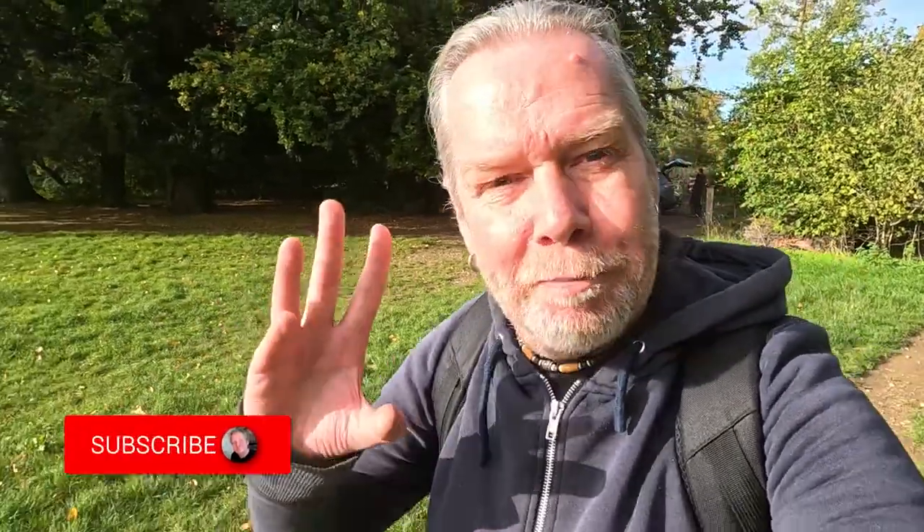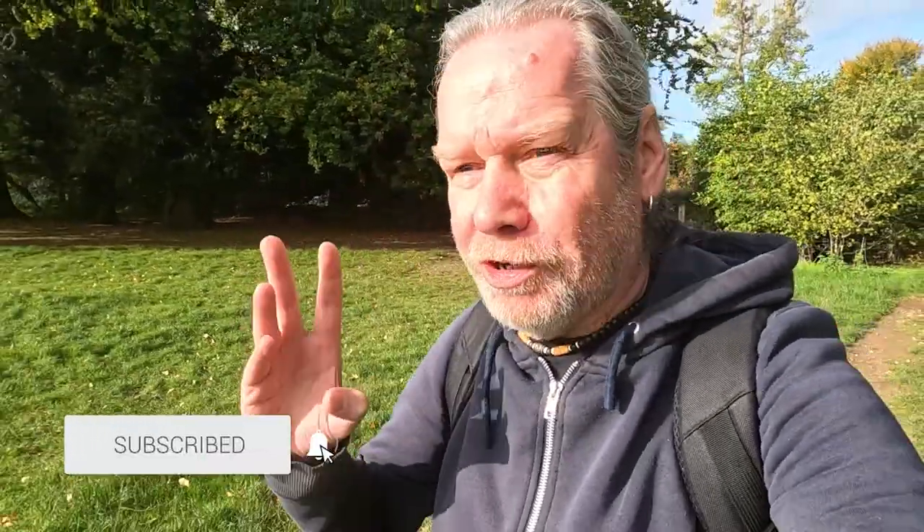Hi everyone, welcome back to More Shenanigans. I'm back at Box Hill — it's a really warm October day, nearly the end of October. Today I'm on the lookout for a folly. I've done videos from Box Hill before, which I'll link below, but I'm after Broadwood Folly, which I missed last time because I took the wrong route. Let's see if we can find it today.